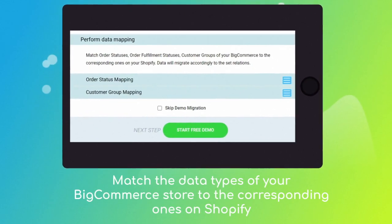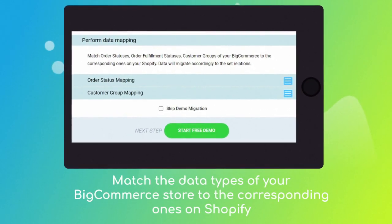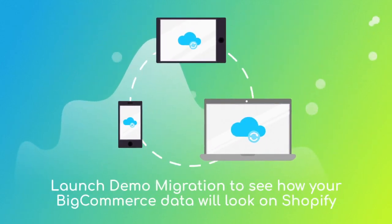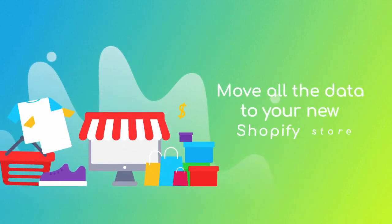Then click the hamburger button to match your BigCommerce store customer groups and order statuses to the corresponding ones on your new Shopify store. After checking the demo results, you're all set to launch the full migration and move all of your BigCommerce data to the new Shopify store.